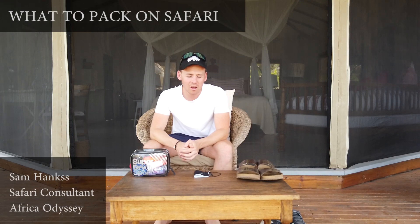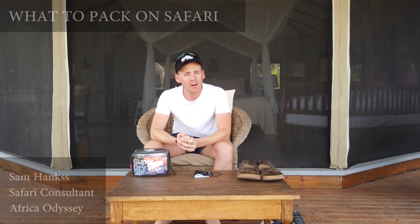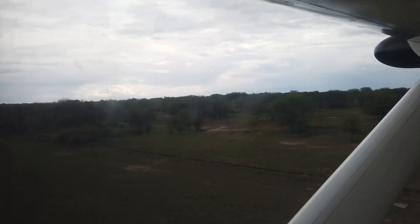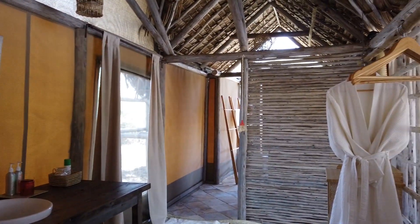One of the most frequently asked questions by clients is: what do I pack on safari? A lot of people worry due to the internal flight restrictions that only allow a 15kg or 20kg bag. You must remember that most of the camps offer a laundry service.